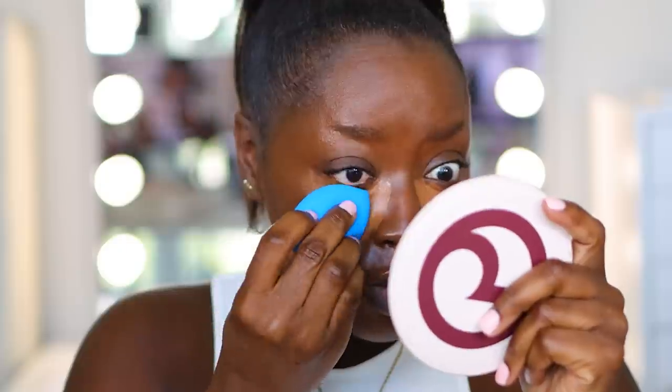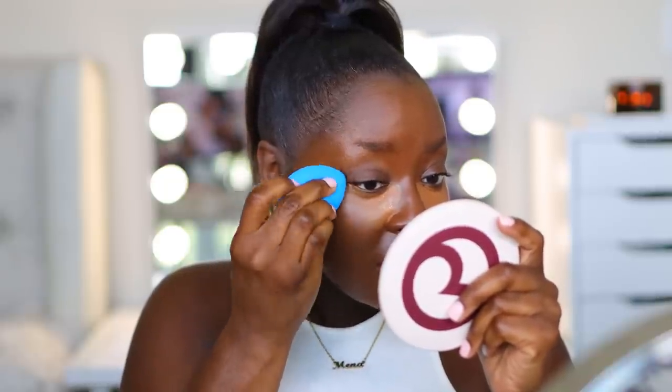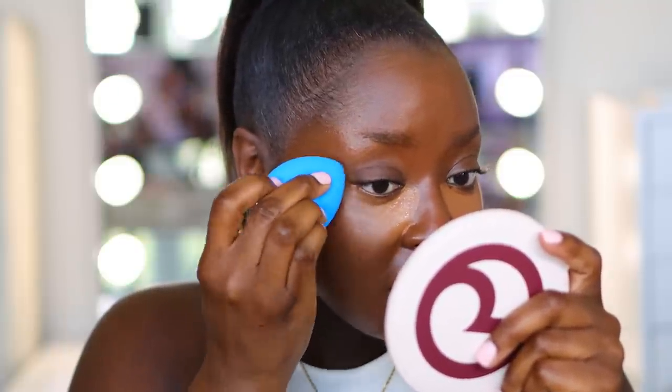For concealer I'm going to apply right to my face. Now, if you have wrinkles under your eye or dry skin under your eyes, I advise that you use a hydrating concealer. The reason is because a mattifying or dry concealer is going to settle right into those fine lines and dry skin, and you're not going to like how it looks. If your skin under your eyes is not dry and you don't have wrinkles, you could go with either depending on what you want.